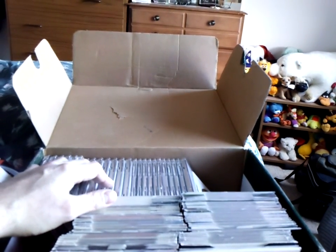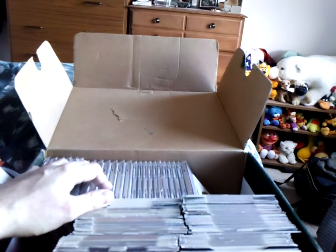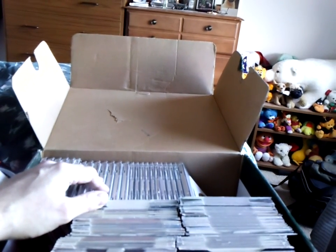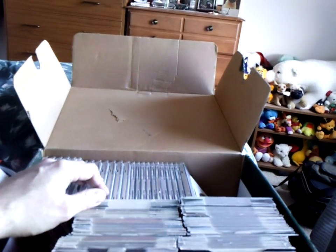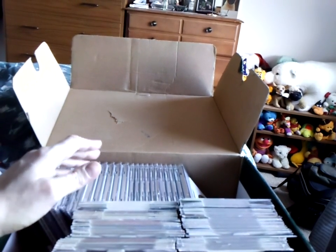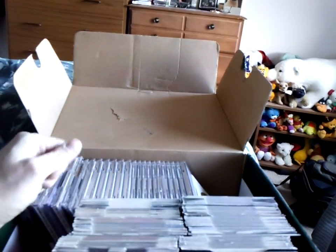A while back I had made a video about all my Commodore Amiga computer and CD32 console cover discs from magazines — like CU Amiga, Amiga Format of course, and other various Amiga and CD32 magazines that would have a cover disc mounted.